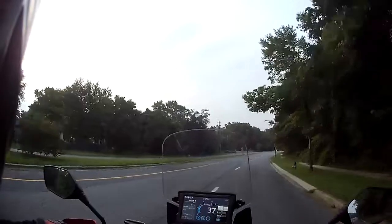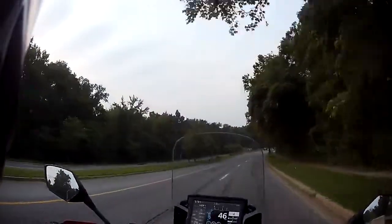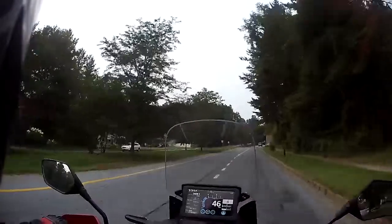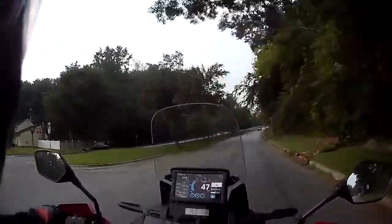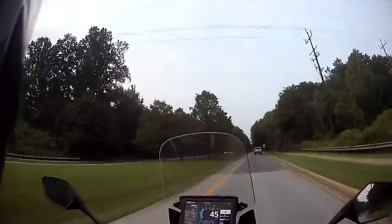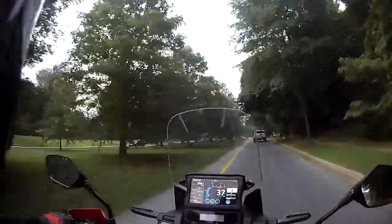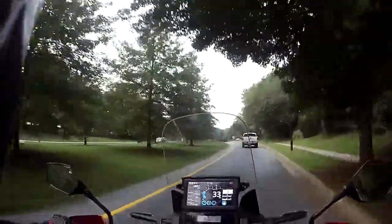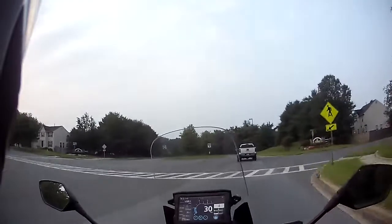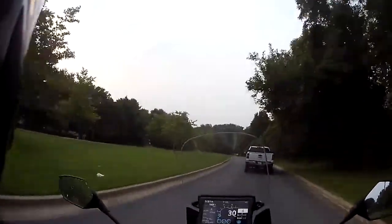Hey, it's Rocket Rolls coming at you from the great gorgeous Prince George's. This is a special video — we're going to do a commute, but this is my 2000-mile review of my 2020 Africa Twin standard version, the CRF 1100. I haven't quite hit 2000 miles yet — I'm at 1999 — but I expect to hit 2000 when I stop and grab some gas.